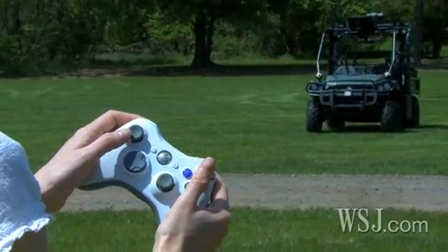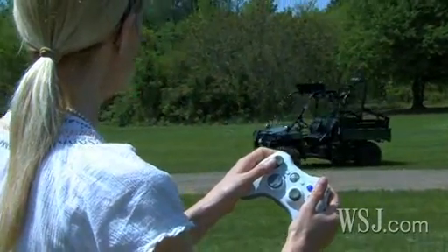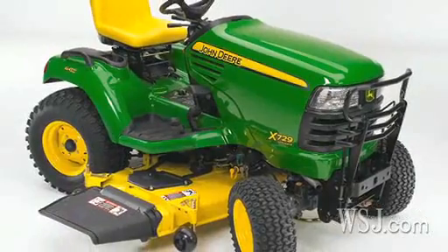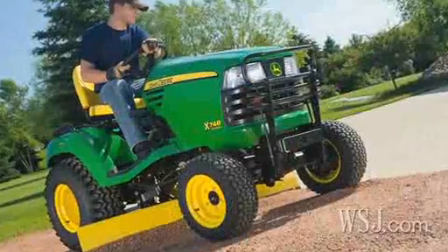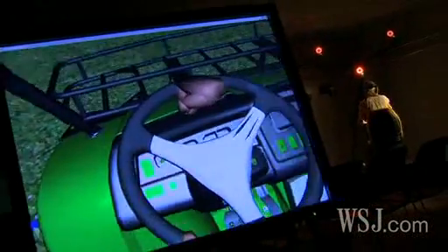I gave it a whirl and, given its price tag of $350,000 to a million dollars, was glad it also had obstacle avoidance sensors. Like many of John Deere's higher tech vehicles, including its riding mowers and tractors, the R Gator design initially was tweaked in virtual reality labs.